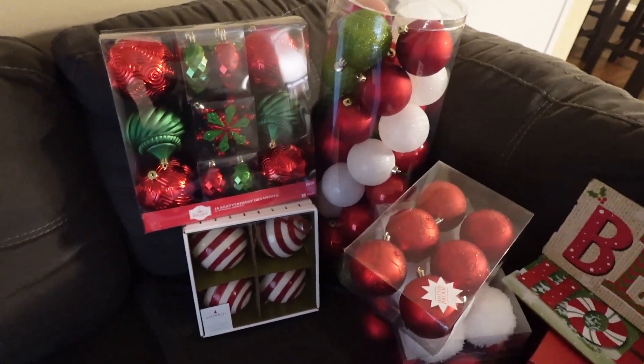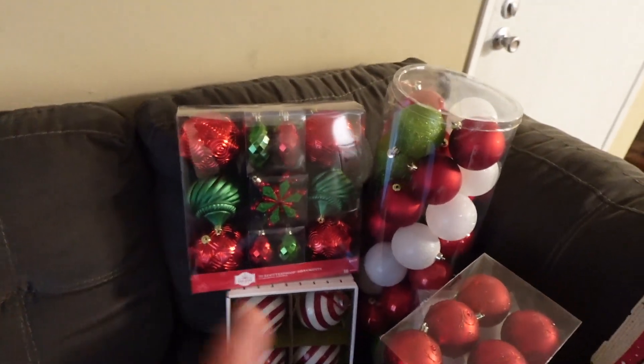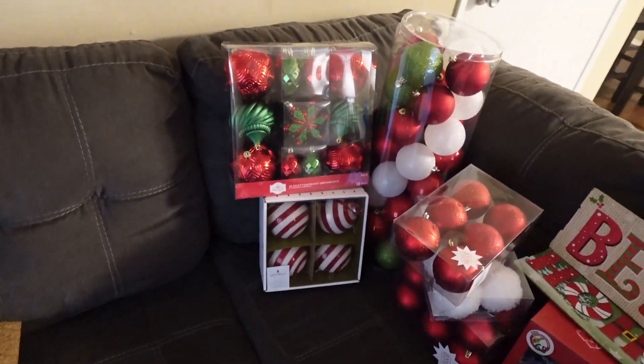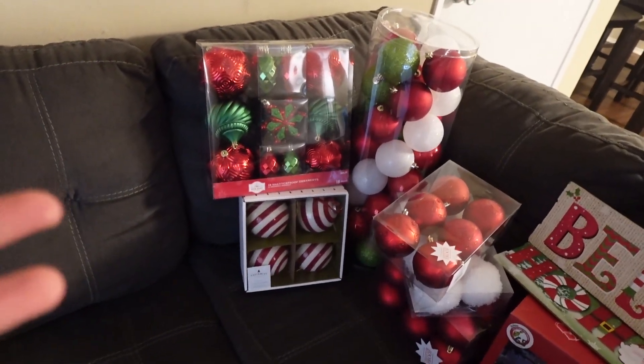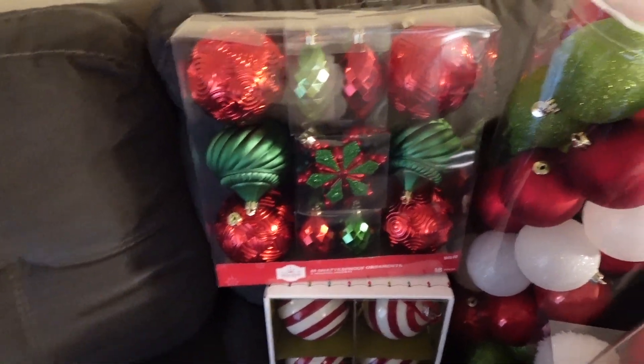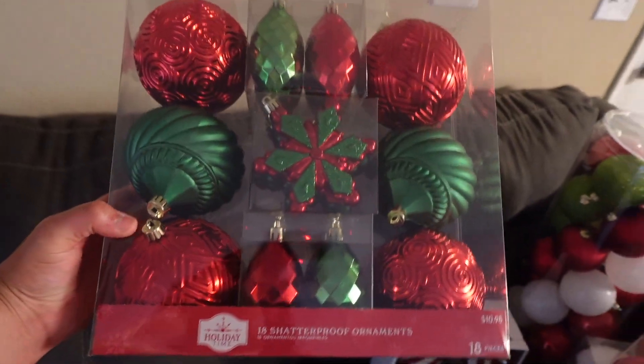Now moving on to the ornaments. You know how in Spanish they're called esferas? My kids call them spheres — but the correct term is ornaments. Who knows, we all know what we're talking about. But I got this one at Walmart.